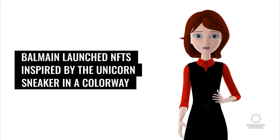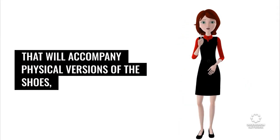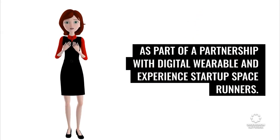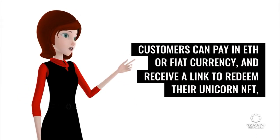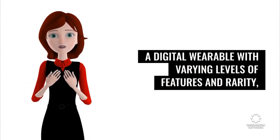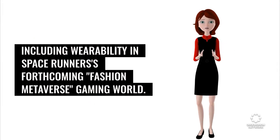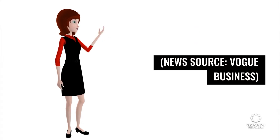Balmain launched NFTs inspired by the unicorn sneaker in a colorway that will accompany physical versions of the shoes, as part of a partnership with digital wearable and experience startup Space Runners. Customers can pay in ETH or fiat currency and receive a link to redeem their unicorn NFT — a digital wearable with varying levels of features and rarity, including wearability in Space Runners' forthcoming fashion metaverse gaming world. News source: Vogue Business.